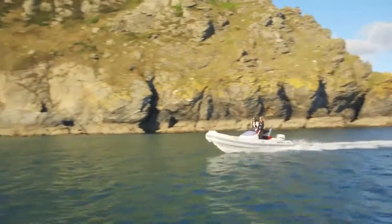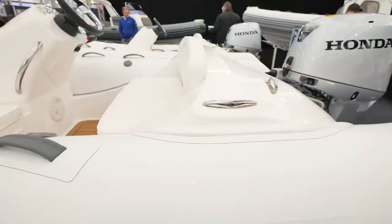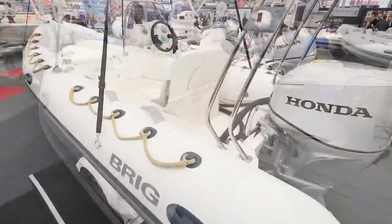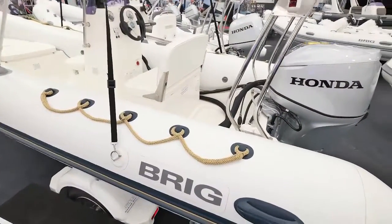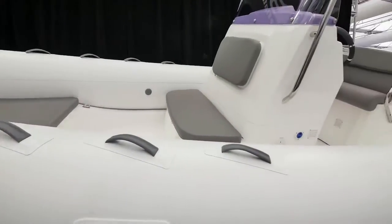Rigid inflatable boats aren't all the same. In addition to all the BRIG features, all BRIG rigid inflatables feature what are called Hypalon tubes. Unlike other manufacturers, BRIG prides themselves on a single structure and design, which gives longevity and great UV stability.